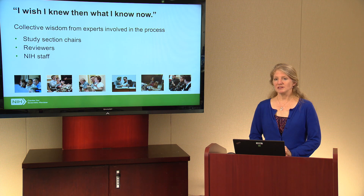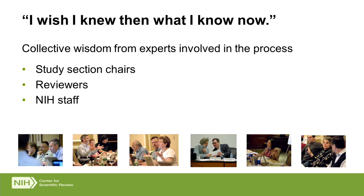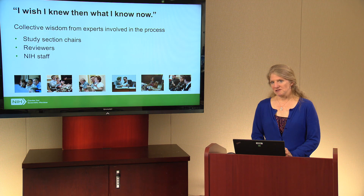My goal in this presentation is to pull together information and advice that you can use from various sources in preparing your grant application. We've gathered information from study section chairs, reviewers, and NIH staff. As a reviewer said after a recent study section meeting, 'I really wish I knew then — when I was writing my application — what I know now after having been through the process, because you really get a good insight into what reviewers are looking for and what will make a better application.' That's what we want to share with you today.